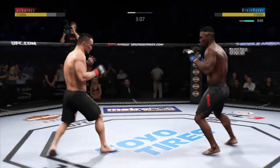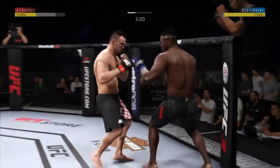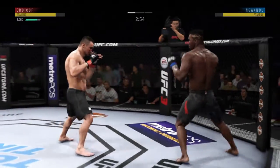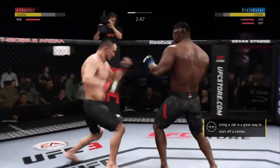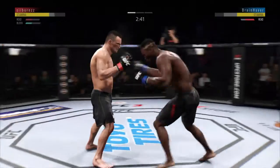Swing and a miss with that straight left hand. Nice jab there by the Predator, Francis Ngannou. That one hurt. He's really starting to put together some significant body shots here. These are going to take their toll as this fight goes on.